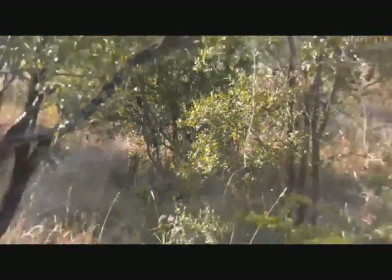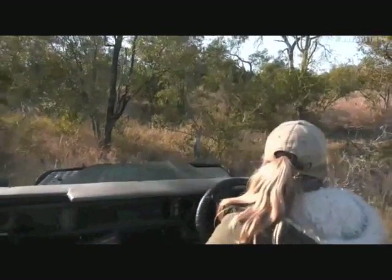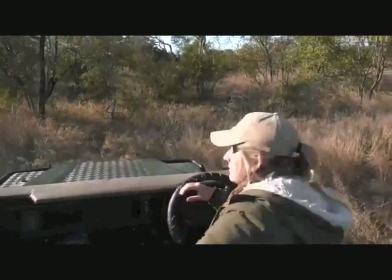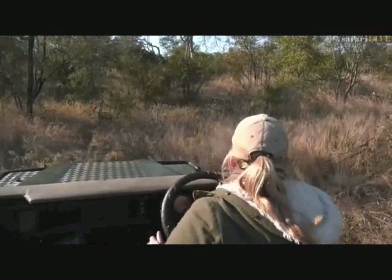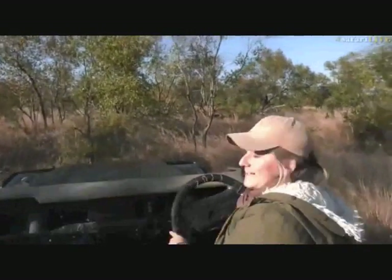Okay, we can move again. I think what we're going to do is we're going to have to send you across to Ali now. I need to do some serious off-roading and we need to keep eyes on this leopard. So while I get a better position, jump back on board with Ali.